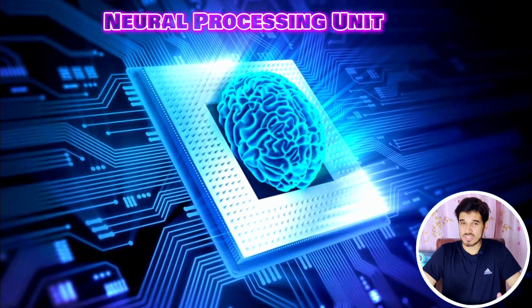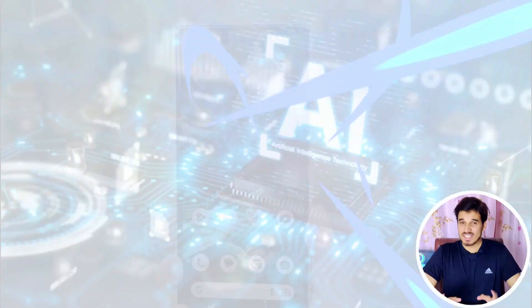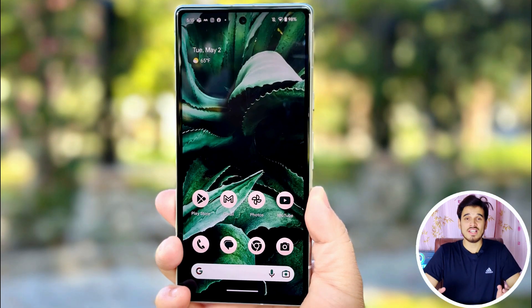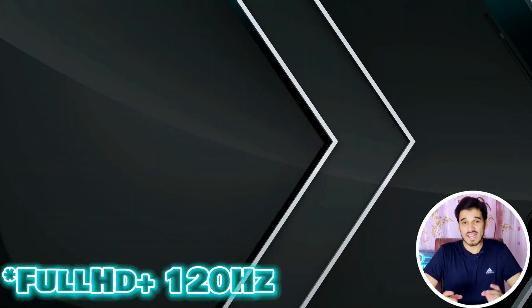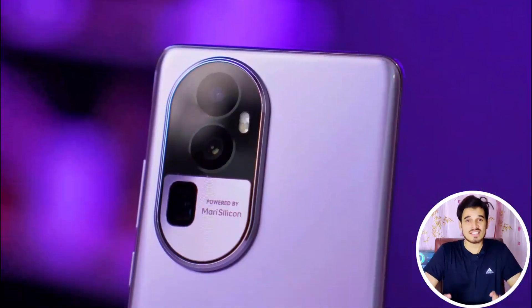The MediaTek Dimensity 6080 has an Advanced Neural Processing Unit, showcasing a focus on AI-driven tasks and optimizations. This chipset can support displays at Full HD Plus at a 60Hz refresh rate, and it can support one camera at 108 MP and two cameras at 16 MP.